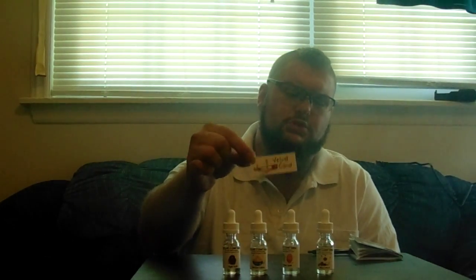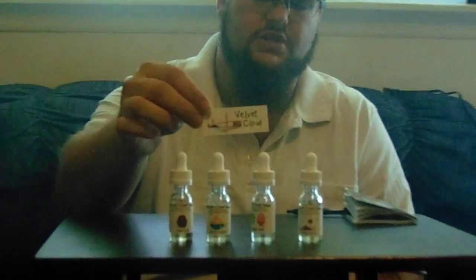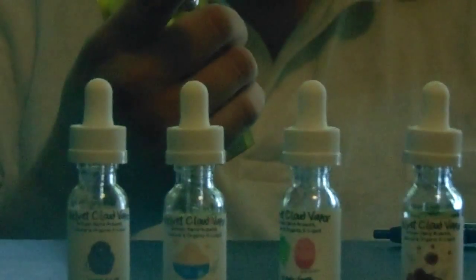Go to Velvet Cloud, go to their website velvetcloud.com, and try some of these flavors. They're not over-the-top expensive, and they're really good flavors. But no matter what you do, keep vaping.